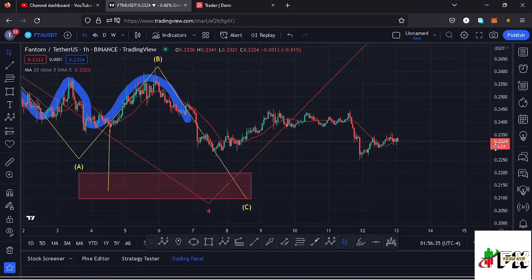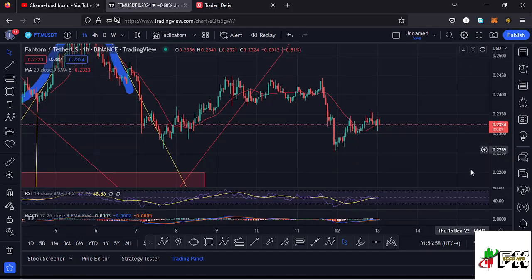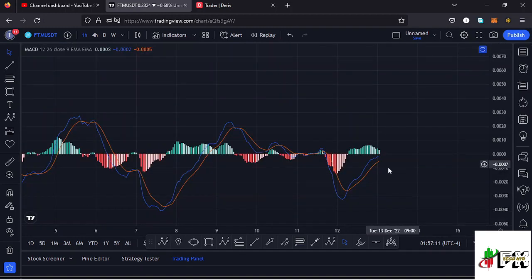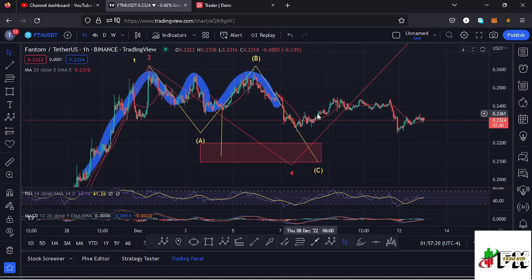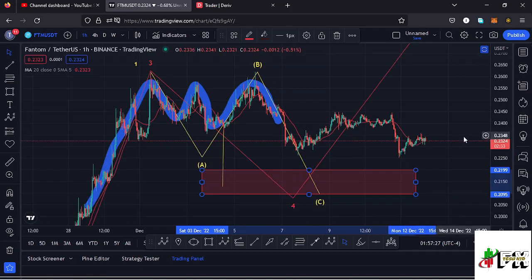Looking at the moving average on the one-hour chart, we have managed to break above the 20-day MA and are trading above it — meaning it's acting as support at the moment, which could support higher prices. Looking at the RSI on the one-hour chart, we are trading at around the 48 mark, meaning we have massive room to support any movements to the upside, and any movements to the lower side would still be supported. Looking at the MACD, it has printed a bullish cross, meaning higher prices could be coming our way — so we might see a bit of a recovery before seeing another breakdown to fully maximize wave 4.